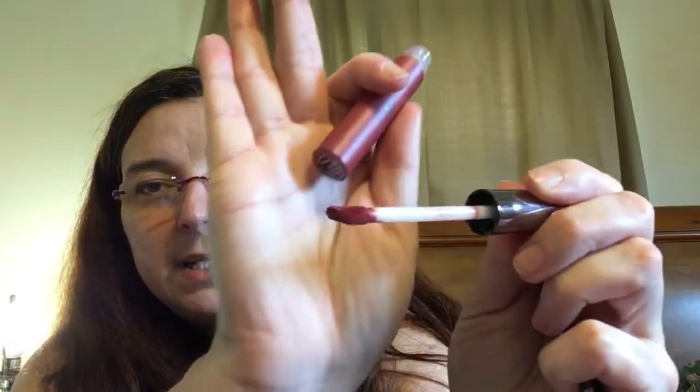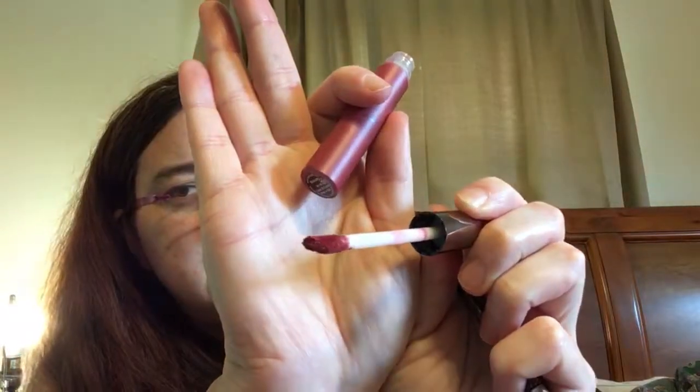This is Galactic Beauty matte lip paint. I'm going to show you on the applicator. This is not quite a color I'm really fond of, so I don't know if I'm going to use it or pass it on — I'm not going to swatch it.